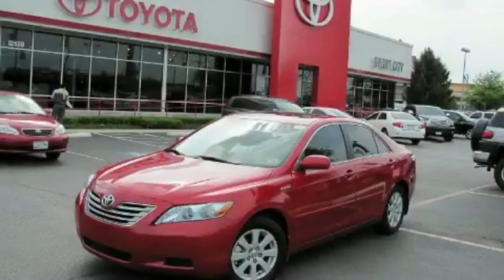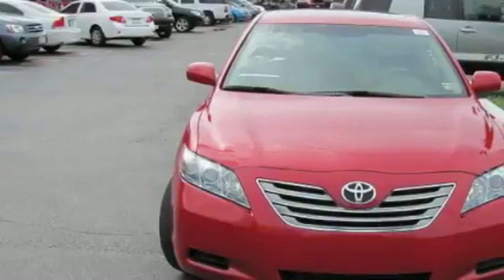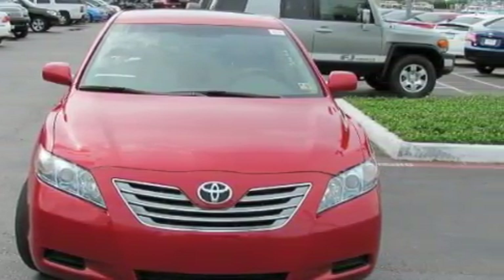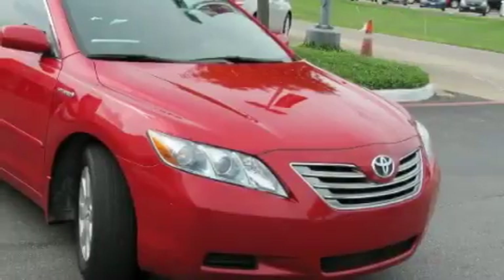This is a certified pre-owned 2008 Toyota Camry Hybrid. The solid four-cylinder engine, connected to an automatic transmission, provides fuel efficiency with enough power to zip around town.